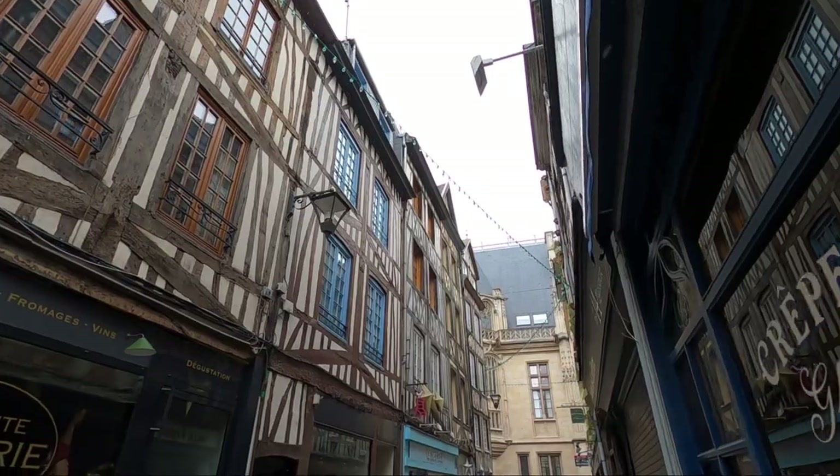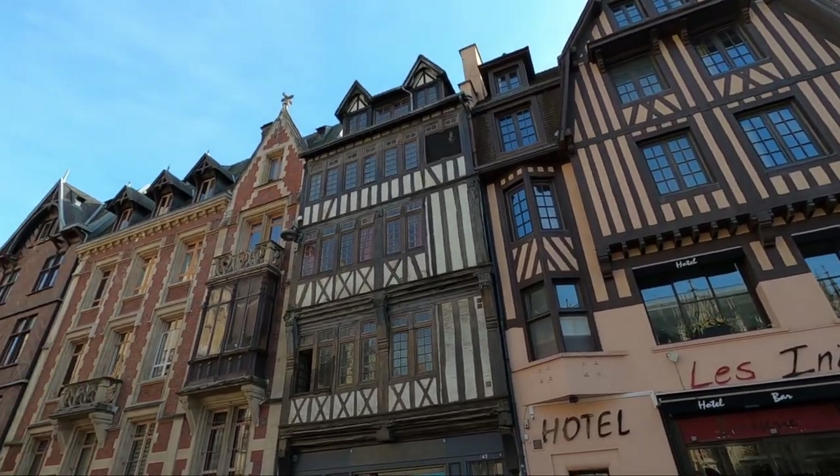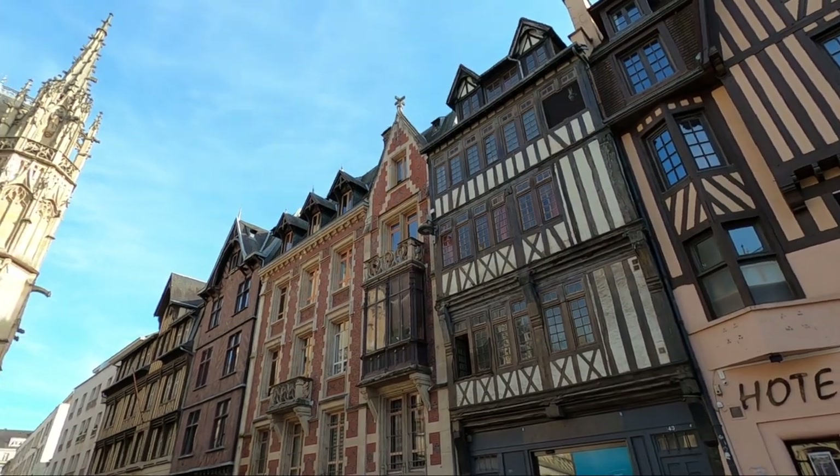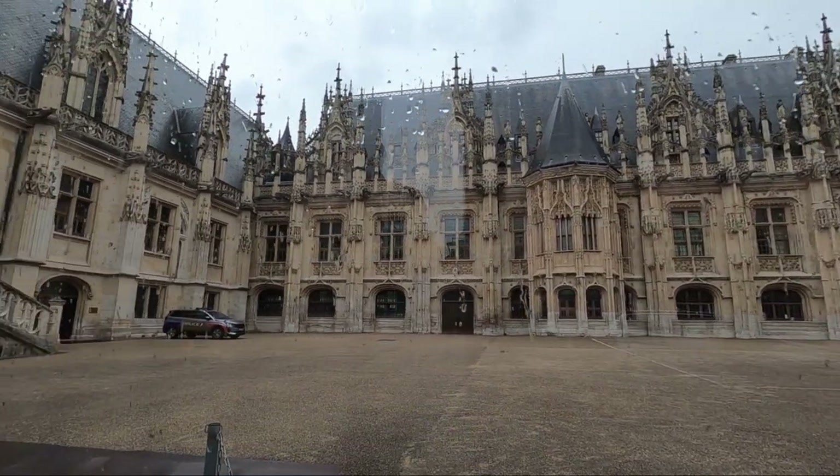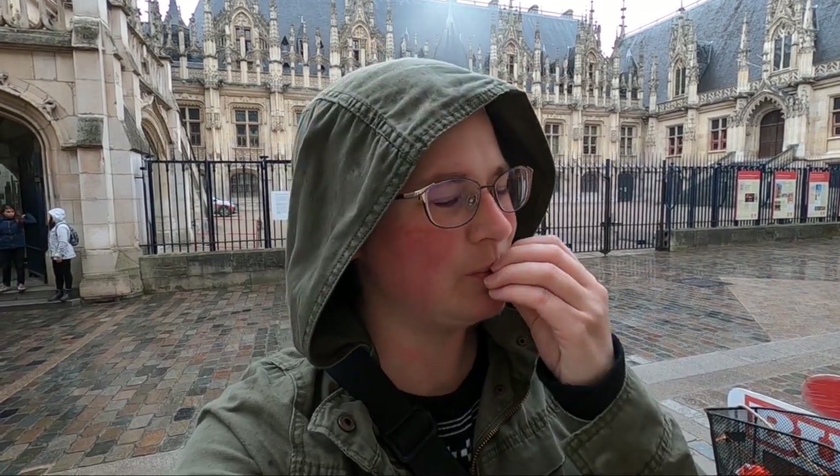One of my favorite parts of Rouen are all the wood-timbered buildings — they are so adorable, like a little fairy tale village. It's starting to rain harder so I'm heading back to the hotel, but I did want to show you the parliament building too, because the architecture is just chef's kiss. It's not all like this outside the historical area, but it's a beautiful town. You can also do it as a day trip from Paris — it's only a two-and-a-half hour train.